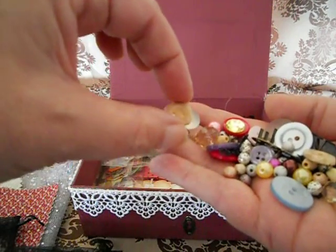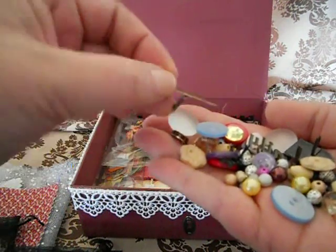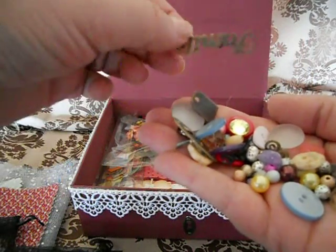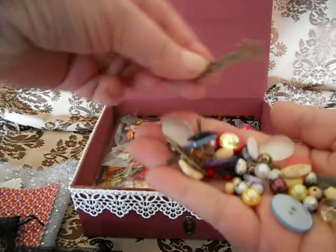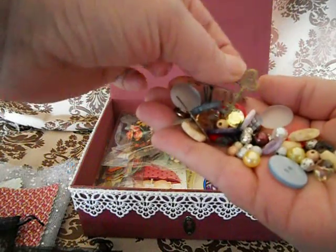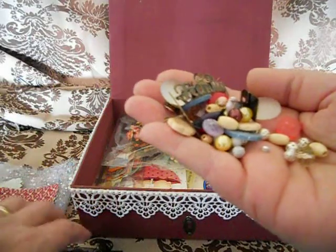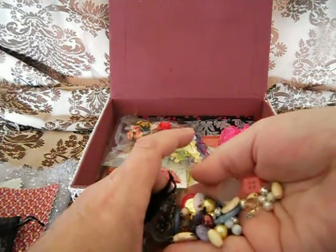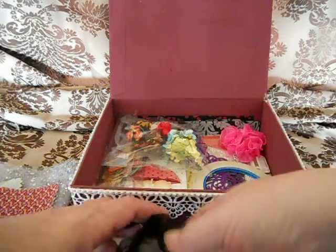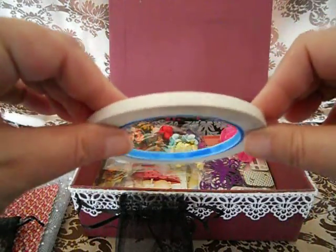Look at that — wooden buttons! And then she also put in some embellishments like a keyhole, like a tag, some words — sorry, they're upside down — and it says 'family.' Lovely. And a key — lovely, lovely, lovely goodies. I'll put them back in the little bag.